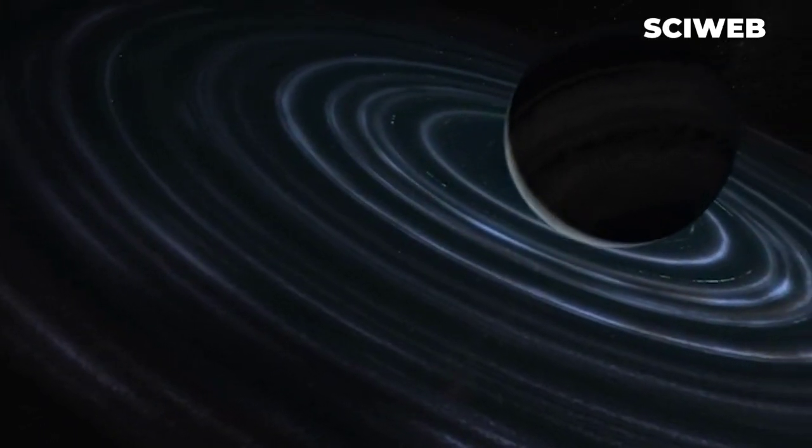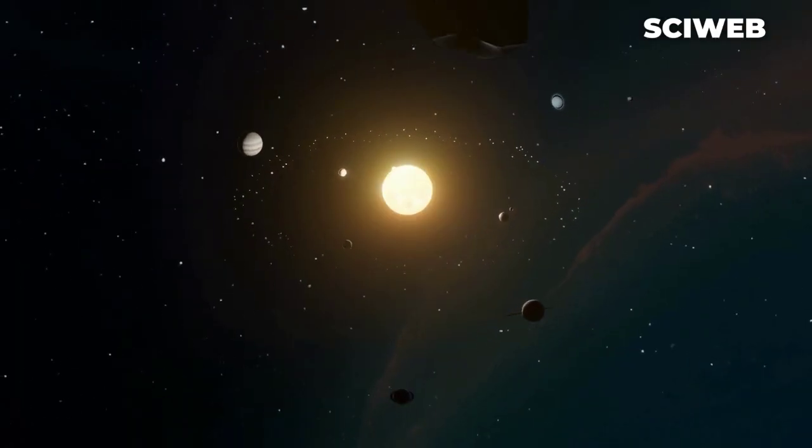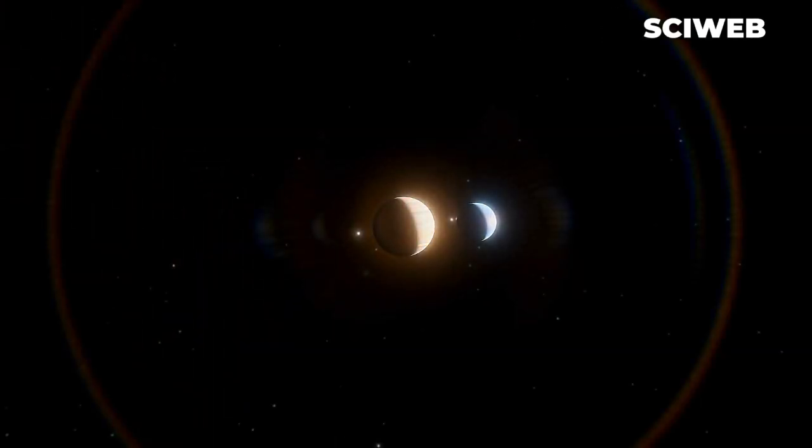Moreover, most gas giants in other solar systems have tight, eccentric orbits around their stars, while Jupiter's orbit is wide and nearly circular. Only about 1 in 100 stars like the sun has a Jupiter like ours.